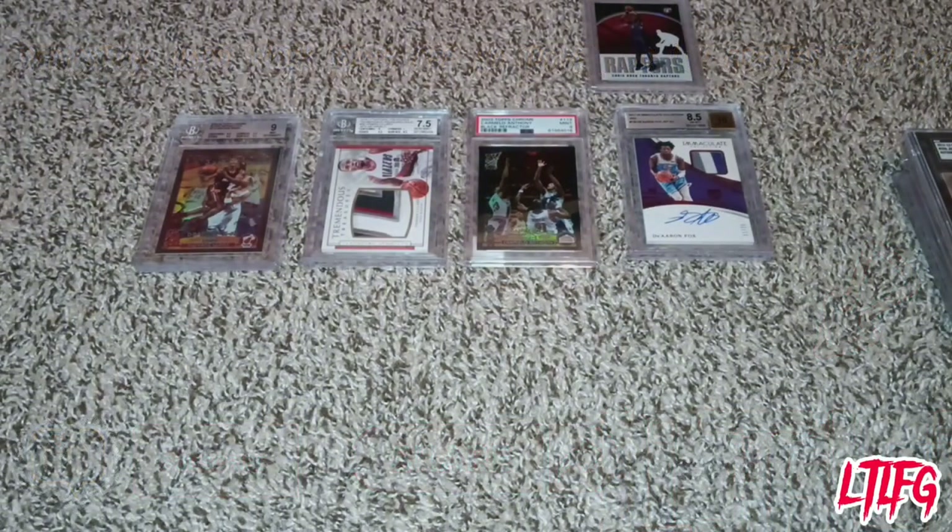This video today will be based on trading cards — what you should know and not know when you go to a card show, how to try to sell or buy, and knowing that the card game just goes up and down. I'm going to show you the difference between graded cards and base cards, what they consider raw cards that have not been graded or certified by condition.